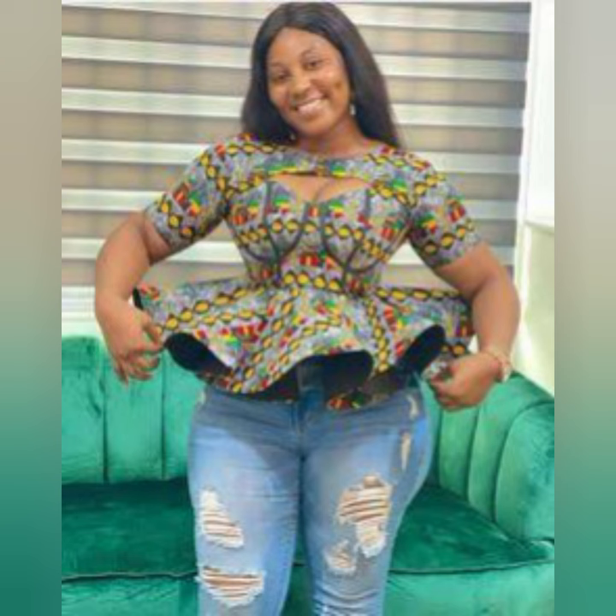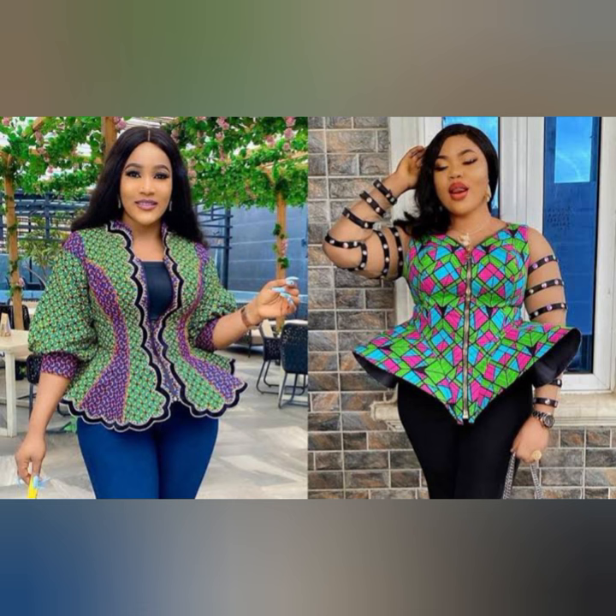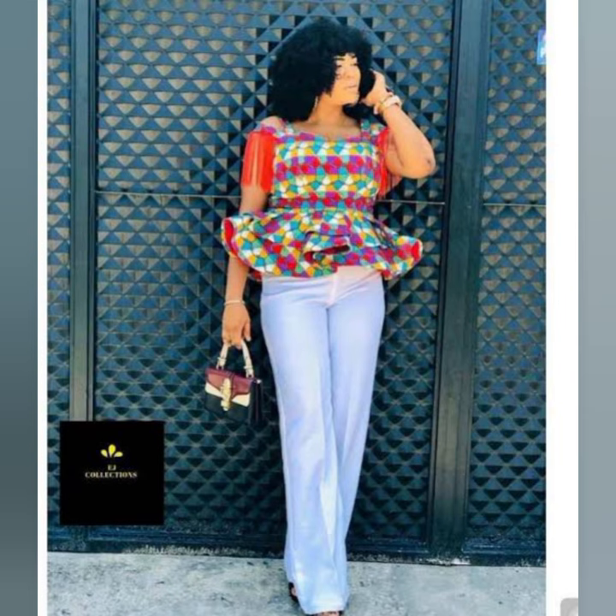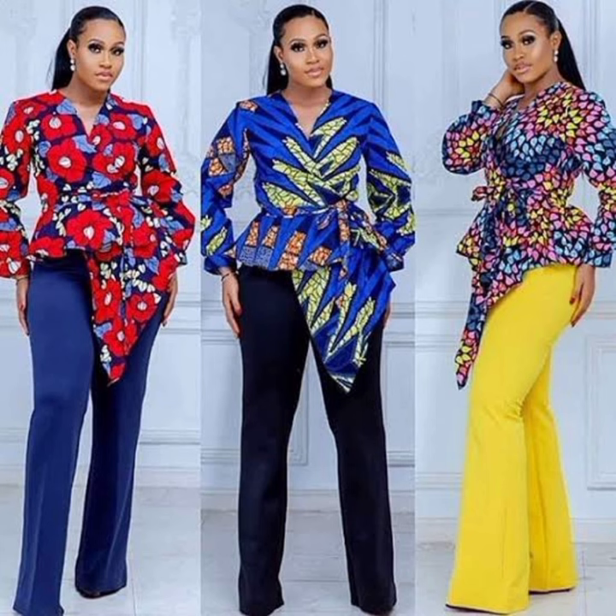The number two top is the standing peplum. You can have it in 360, in 180, in 70 degrees, and the great thing is you can have it in asymmetric style. This style is so classic and chic — you can rock it with your jeans. Standing peplum is one you need in your wardrobe. You can also sew it with a wrap.